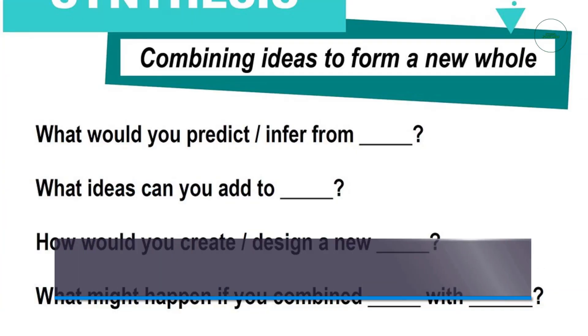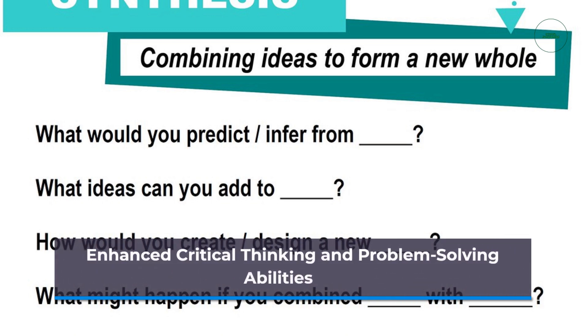Collaboration fosters critical thinking and problem-solving skills. By discussing ideas, analyzing information, and evaluating different perspectives, students develop higher-order thinking skills essential for academic success and lifelong learning.